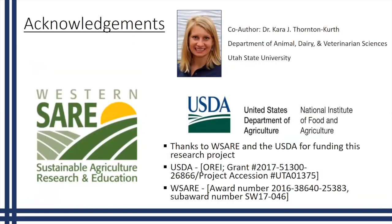Before I get started I just wanted to give some acknowledgements. First, I wanted to thank my major professor Kara Thornton for helping me with this presentation — she's actually going to be on here to help answer questions at the end as well. There are quite a few people who have helped with this project. We also want to thank Western SARE as well as the USDA and specifically the OREI program for funding this project to make this research possible.